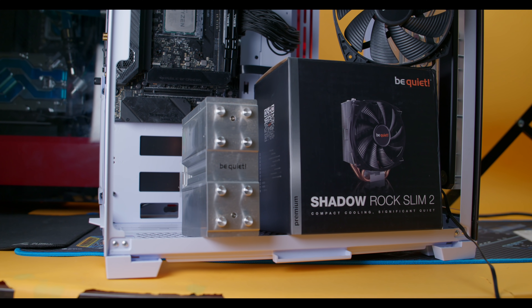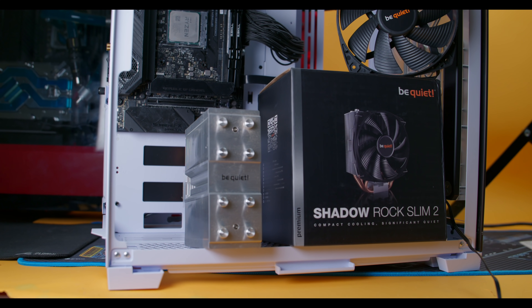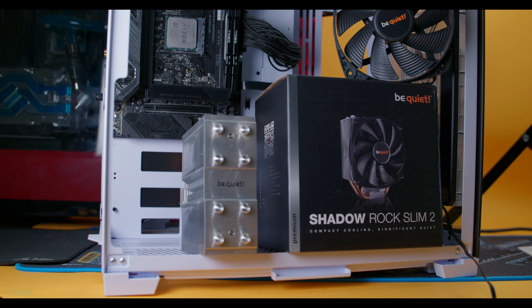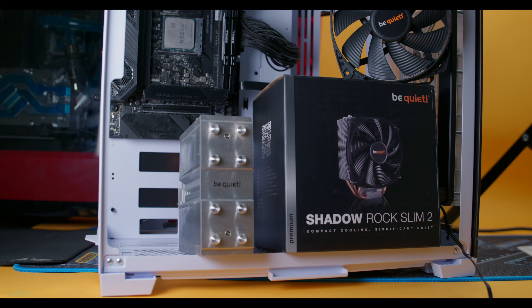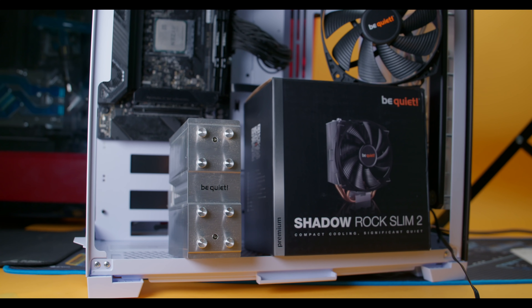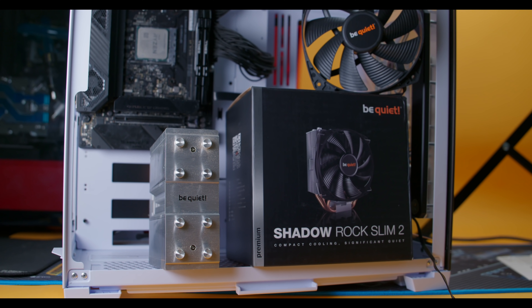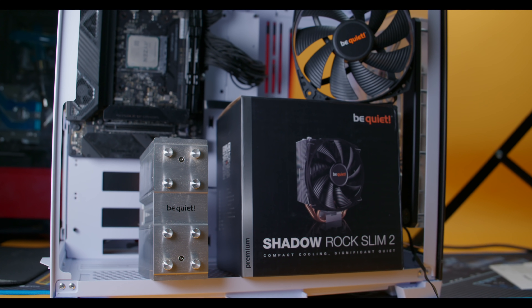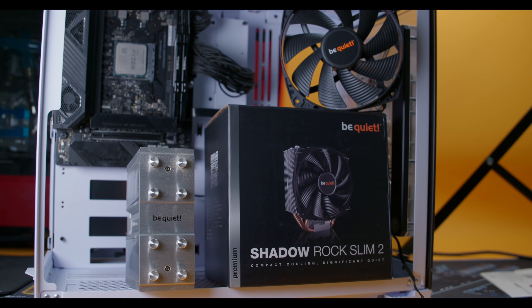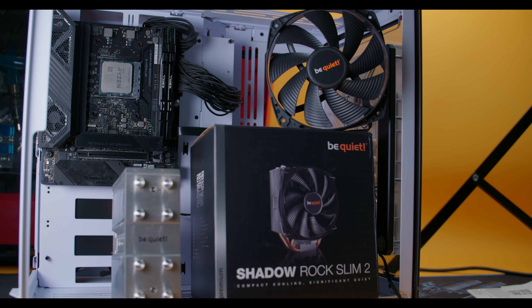This is the October edition of 'Should You Build a PC.' Things are changing very rapidly, often week to week and month to month, so I like to do these monthly updates to see all the changes going on with GPUs as well as CPUs and other parts you need to build a PC. Let's talk about three major categories — the GPU is the biggest one, but first we'll cover CPUs and then the miscellaneous items.